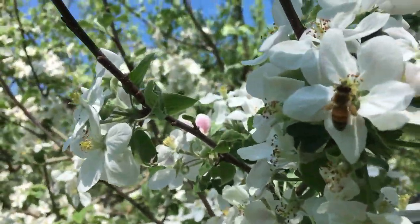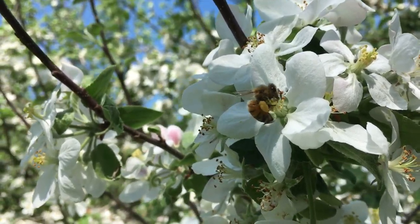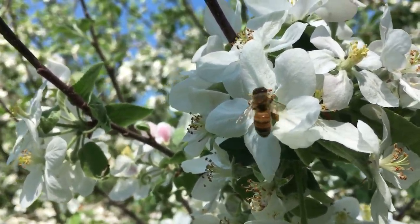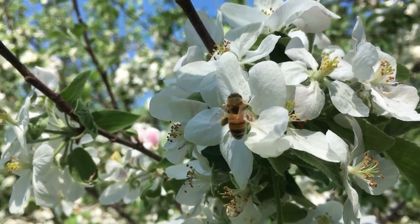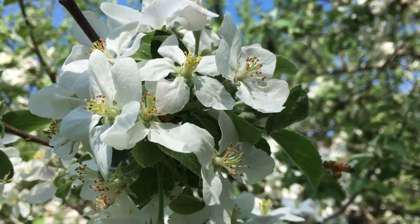Oh there he is, just loaded with pollen. Busy bees. Look at that.